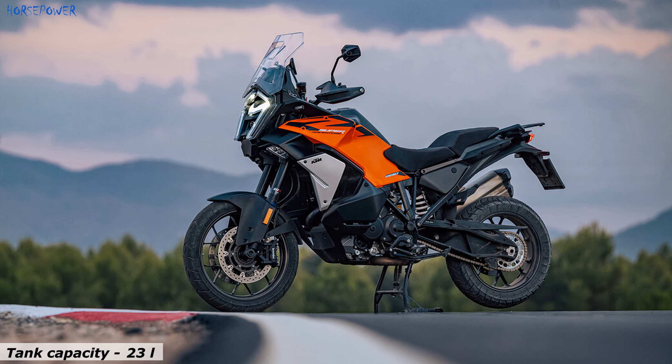A key technical innovation of the KTM 1390 SuperAdventure S Evo 2025 is an automated manual gearbox. This technology allows the driver to choose between manual gear shifting and fully automatic driving mode.